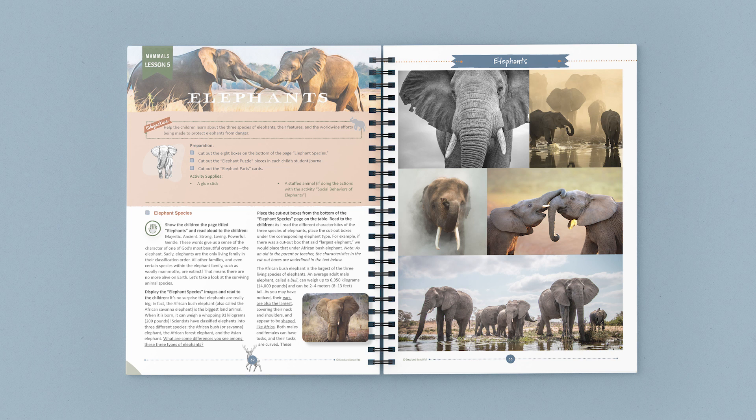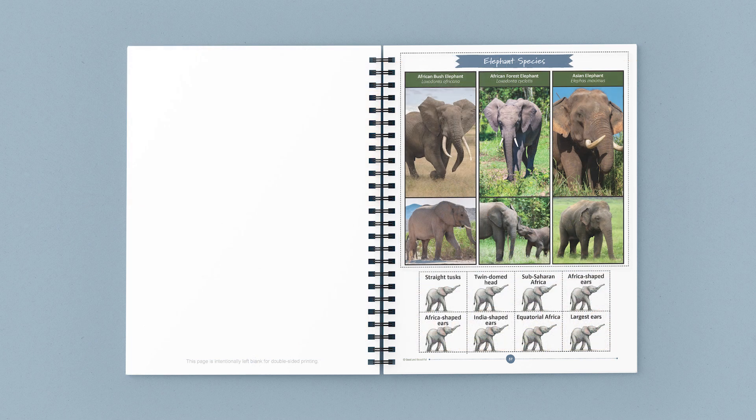Let's take just a minute and look through one of the lessons in this unit. Lesson 5 discusses many wonderful characteristics about these majestic mammals: elephants. As shown here, at the beginning of each lesson is a list of any supplies you'll need, and you can also see if any quick preparation is needed. This lesson begins with the children studying beautiful photographs of elephants and discussing many of their fascinating attributes. Next is an activity that gives students an opportunity to learn about a few different species of elephants and observe their similarities and differences.